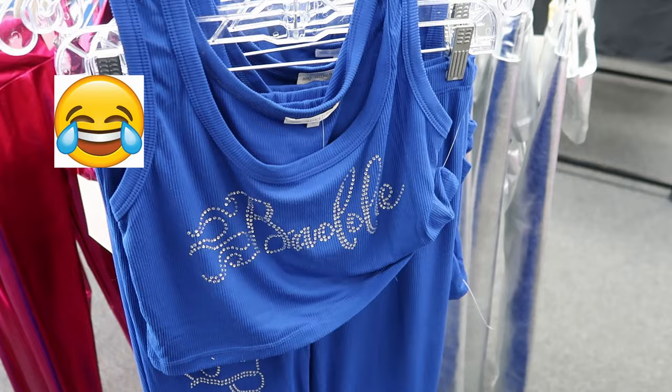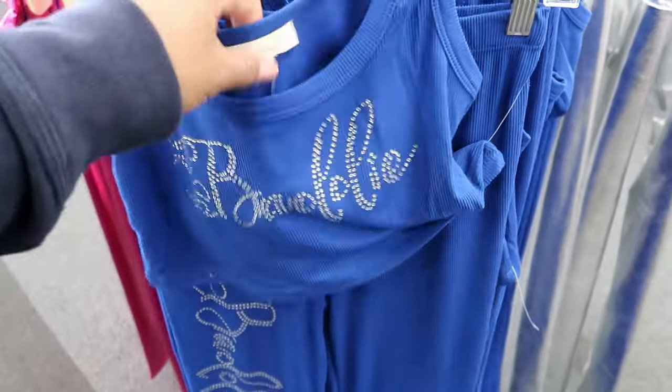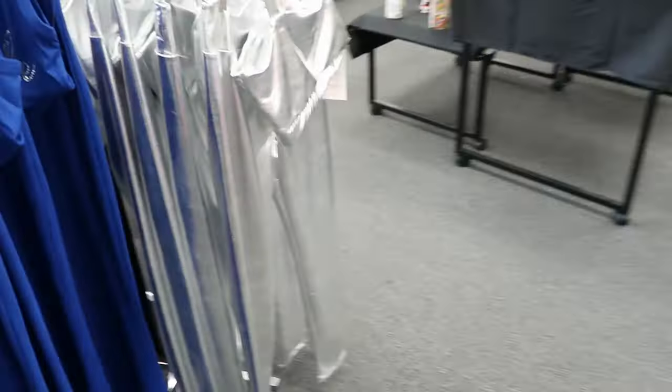Tank top style is what I was trying to say. You can get this in blue or you can also get it in black.